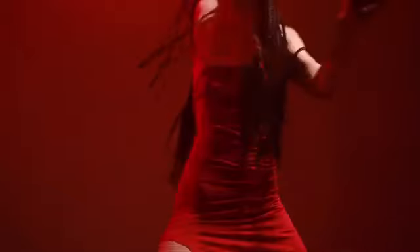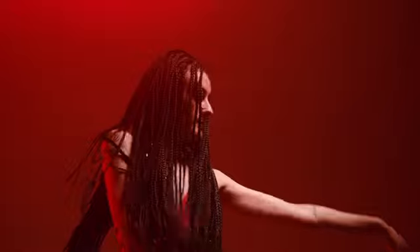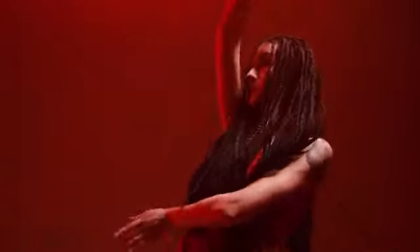In conclusion, micro twists are a versatile and stylish hairstyle that offers several benefits including low maintenance, protection for the hair, and versatility in styling. Whether you wear them down or styled up, micro twists are a great option for those looking for a chic and protective hairstyle for their natural hair.